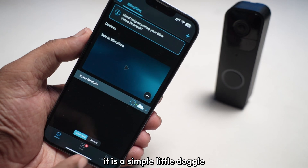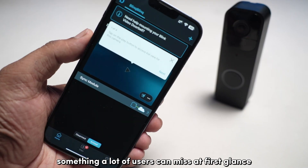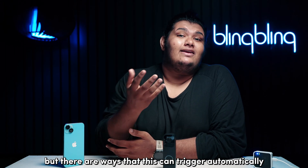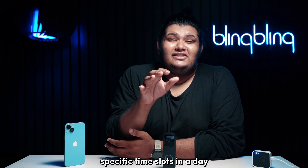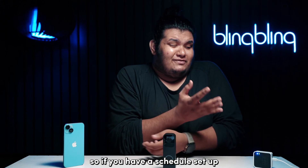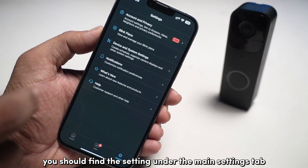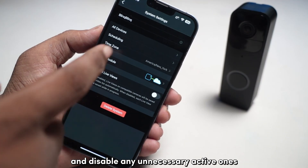It is a simple little toggle on the home page of your Blink app, something a lot of users can miss at first glance. Switching between armed and disarmed is usually a manual affair under default configurations, but there are ways that this can trigger automatically. Scheduling is a feature that lets you set specific time slots in a day when you want your system to be armed or disarmed. So if you have a schedule set up, your doorbell is bound to arm and disarm according to the schedule. You should find the setting under the main settings tab of the Blink app, so make sure to check if you have any schedule set up and disable any unnecessary active ones.